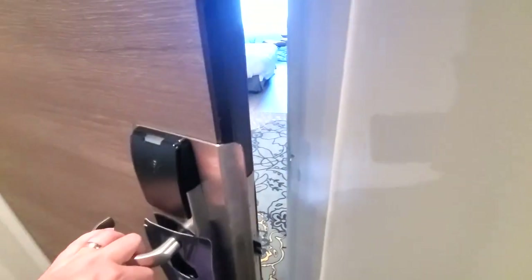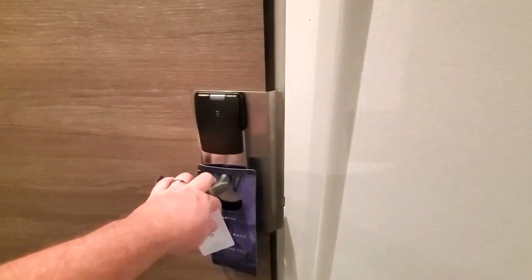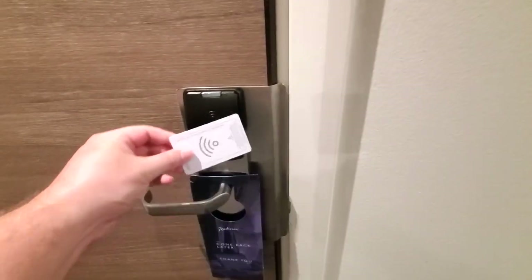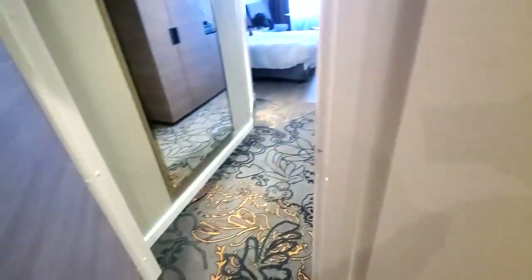One feature we found a little annoying about this hotel was that you have to actually lock your door from the outside when you leave, otherwise it will remain open. We found this feature in all of our hotels in Norway.